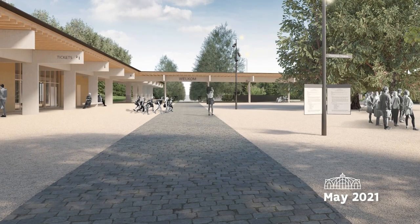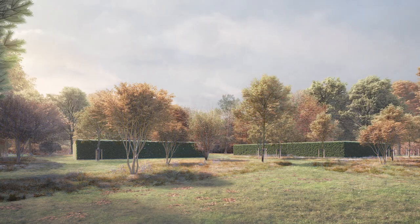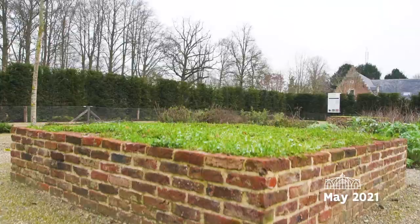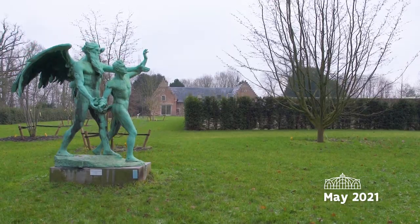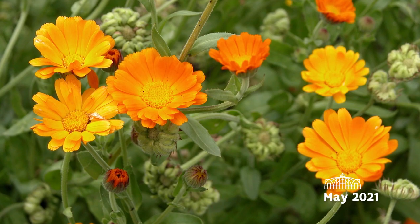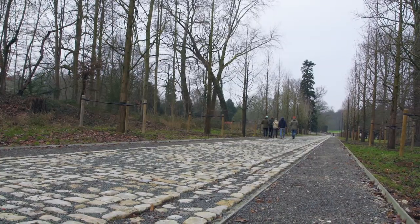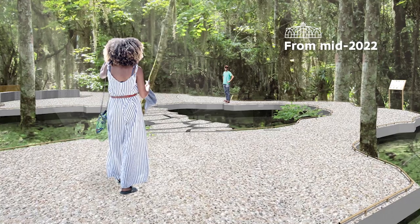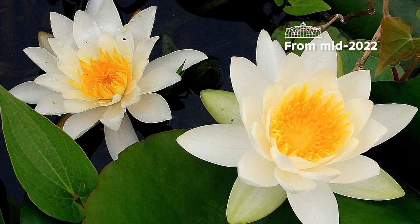You enter the Botanic Garden through the brand new visitor centre. Two enclosed gardens immediately attract your attention: the Medieval Garden, an introduction to the origins of the Botanic Garden, and the Scents and Colour Garden, an eye-opener to discover how important plants are in our daily lives. You walk further along the totally renovated Stately Avenue. The Island Garden is a fairytale marsh garden where a wealth of marsh and water plants will be waiting for you to admire from mid-2022 onwards.